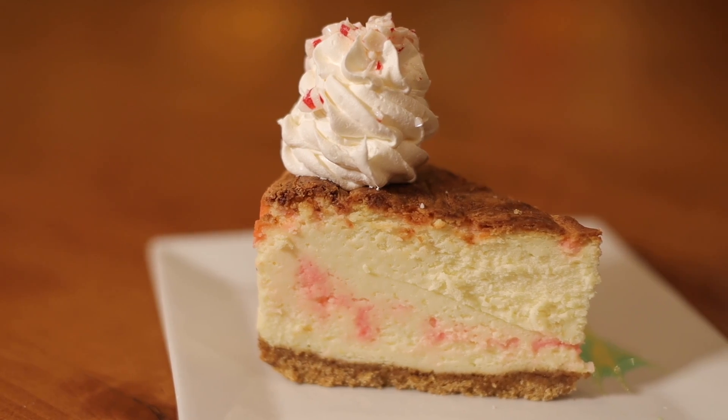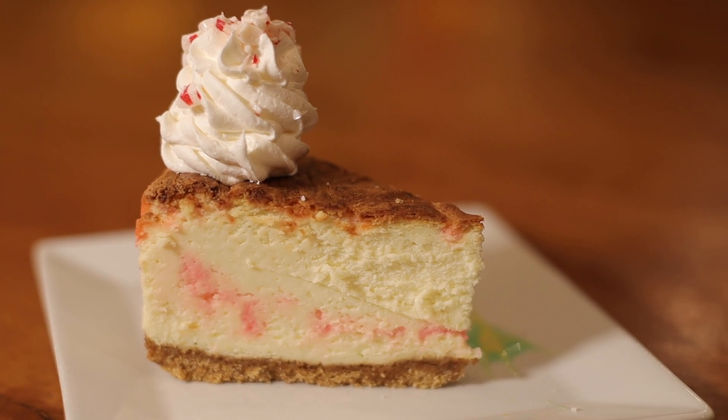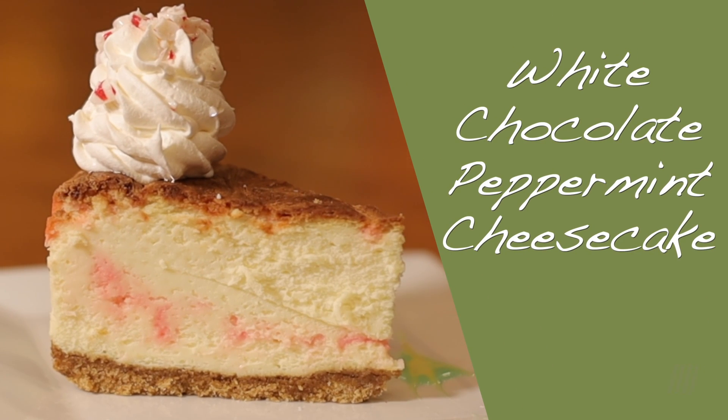This time of year we also thought it'd be great to feature a different style dessert. So we're doing a peppermint cheesecake with a nice white chocolate swirl, topped with candied peppermint pinwheels and a little white chocolate sauce.